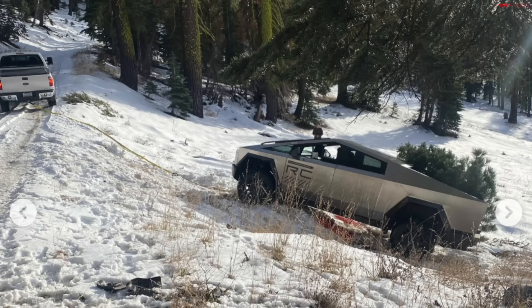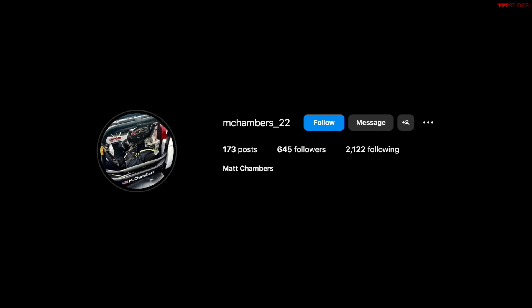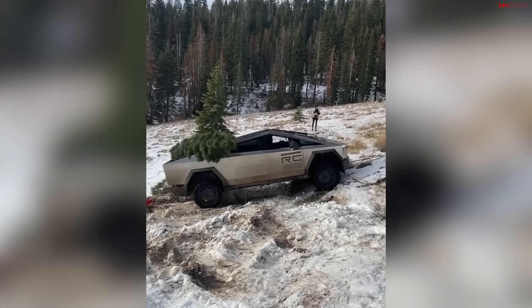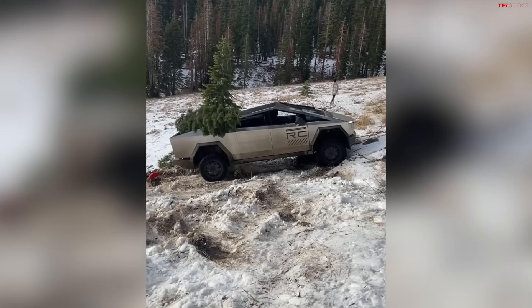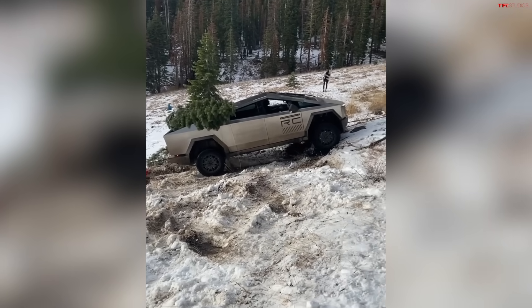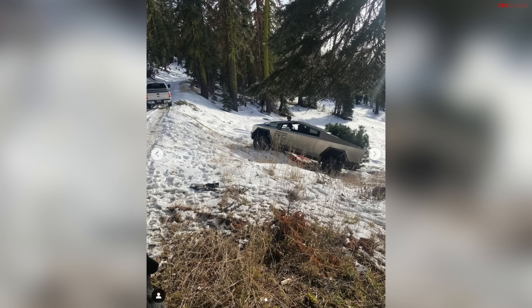Andre, another day and yet another Tesla Cybertruck fail, posted this time to Instagram by Matt Chambers, whose two friends Justin Covington and Ryan Stoops actually had to recover the Cybertruck with an F-250. So in this video, we're going to tell you exactly what happened and how the Cybertruck that one Christmas tree gathering got stuck just outside of — it's kind of east of Sacramento and south of Tahoe in California.